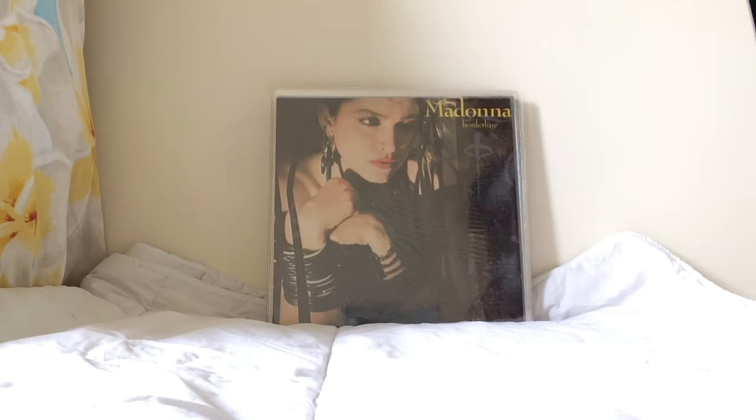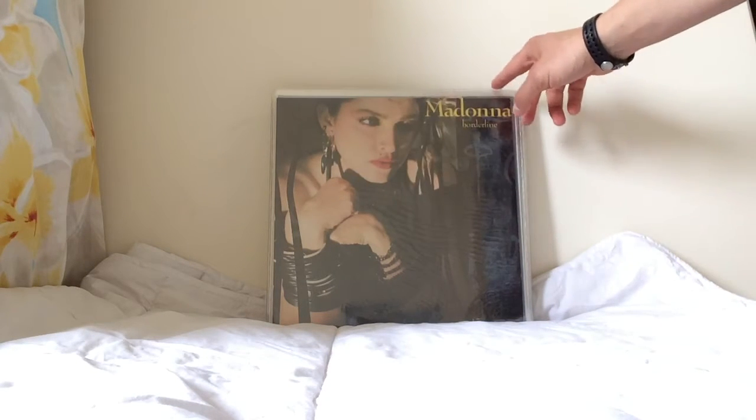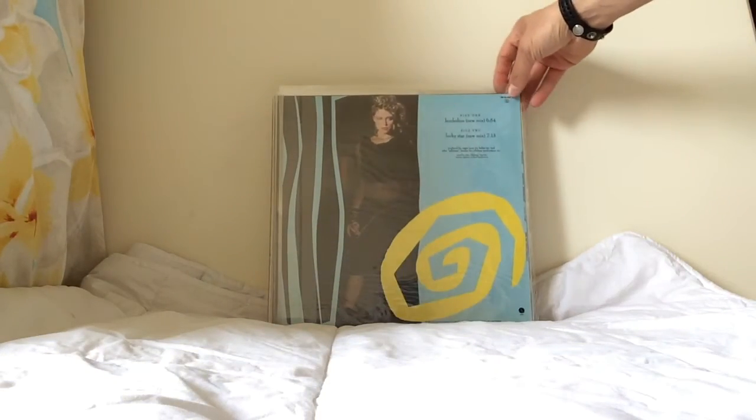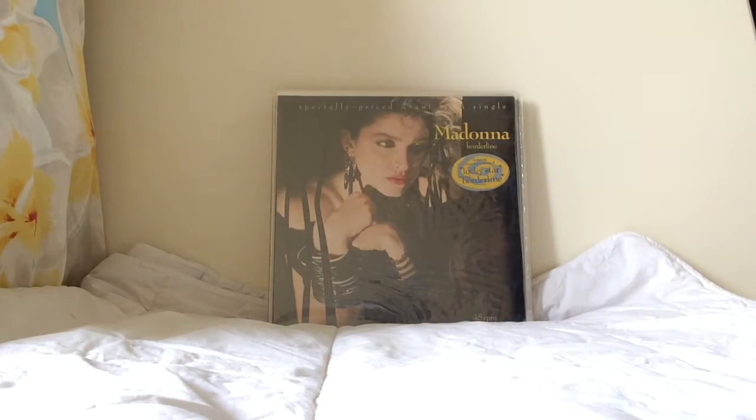This is the Portuguese pressing of Borderline, which has the artwork cropped and blown up — a bit different in terms of how the artwork has been treated. The track listing on the back is pretty much the same, but very few of these were produced in Portugal.